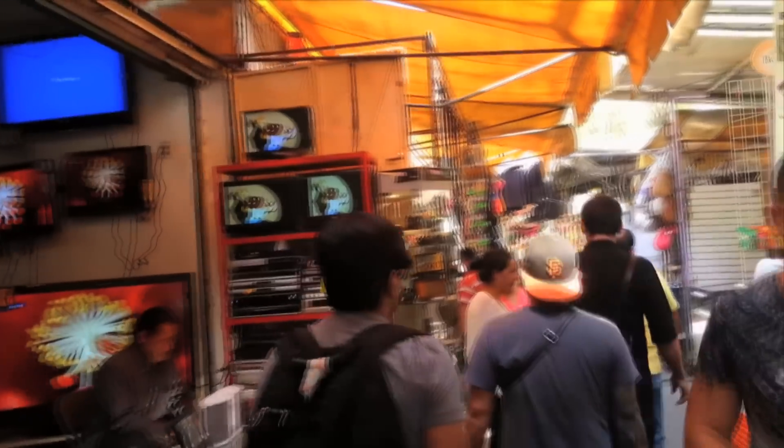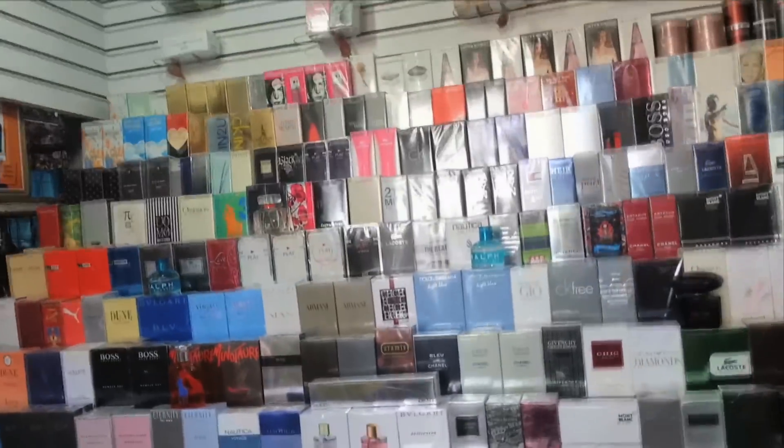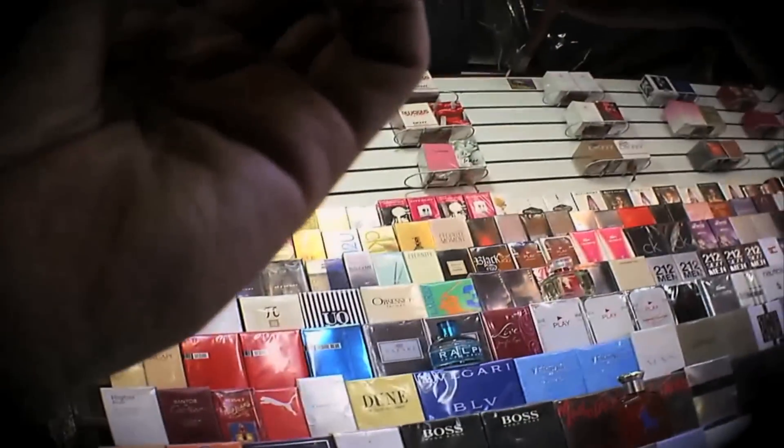The counterfeit scam is one I've seen before. In this market, there's a mix of legitimate and knocked-off goods, and massive amounts of fake ones.